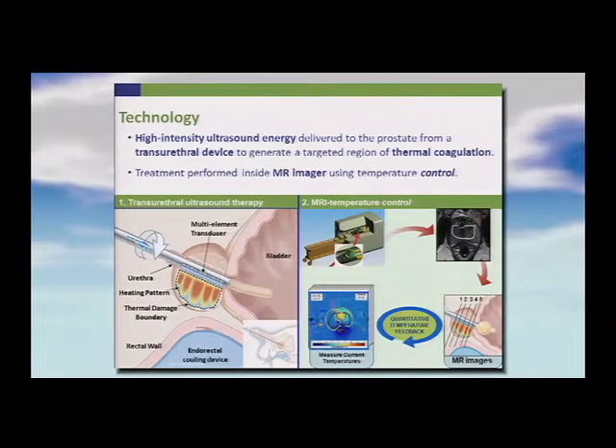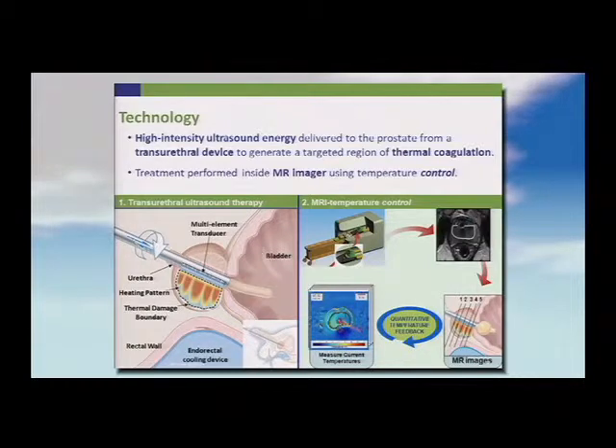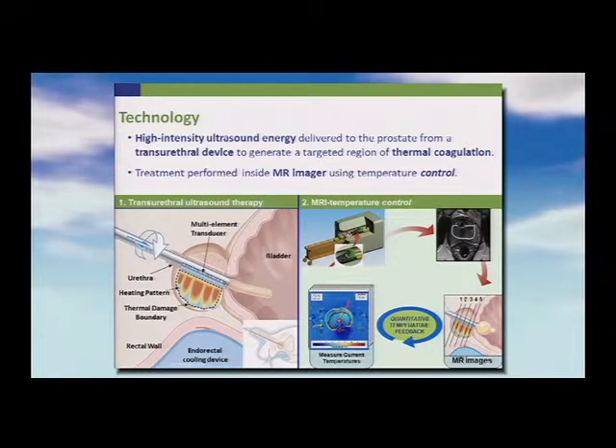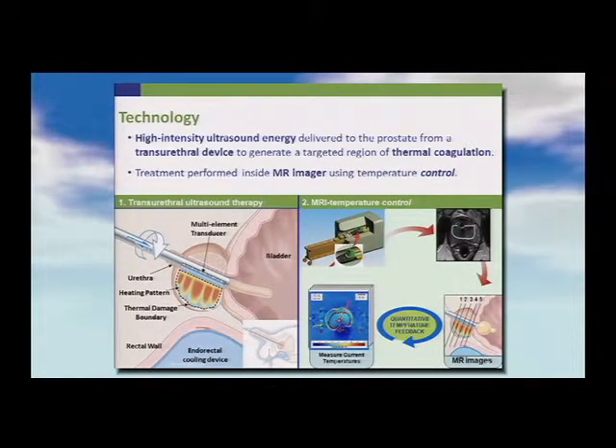The technology we've been working on for about eight years is a transurethral system — an 18 French rigid device with a planar transducer, inserted transurethrally under anesthetic, which generates thermal energy. It's done in the MR unit with MR real-time temperature mapping, and all components are MR compatible.